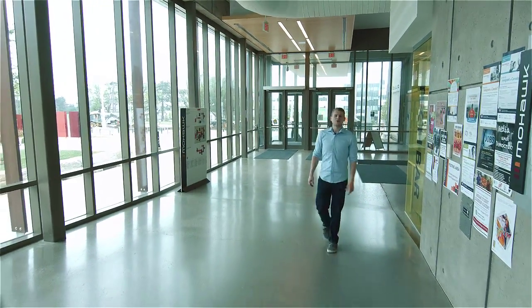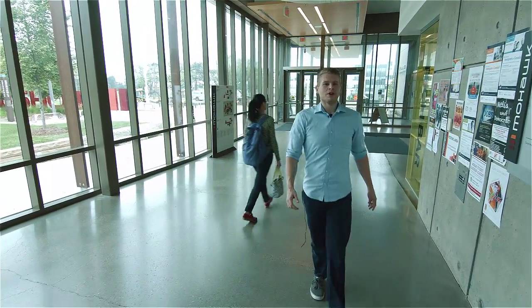That's all we've got for our LEED tour today at the Mohawk College Library. We've only scratched the surface, but if you'd like more information, visit mohawkcollege.ca/leedtour.